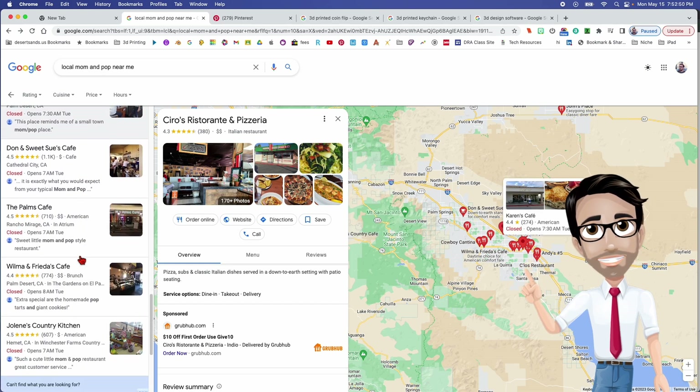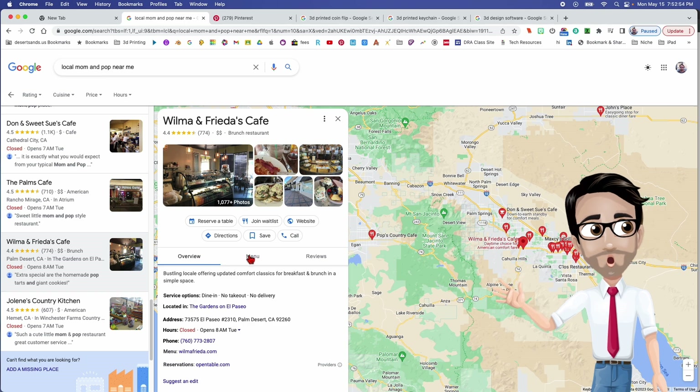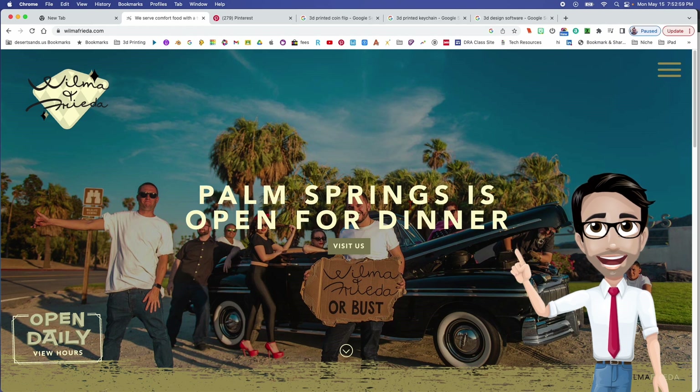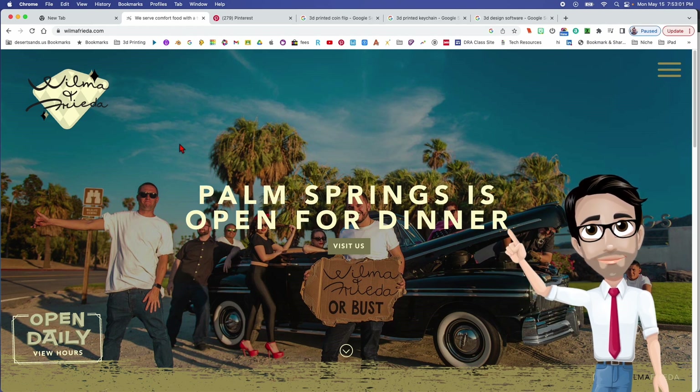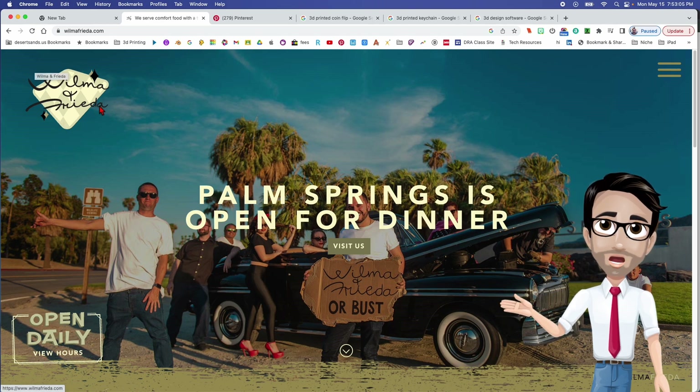The last one I want to show you — I'm showing it just because their logo is amazing. I've been to their actual restaurant a couple of times. Check out their logo. Look at that — I want to print that.